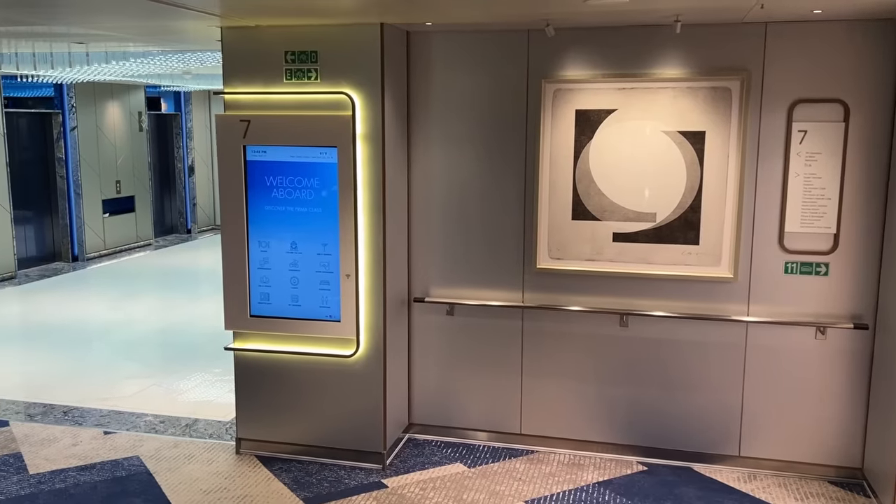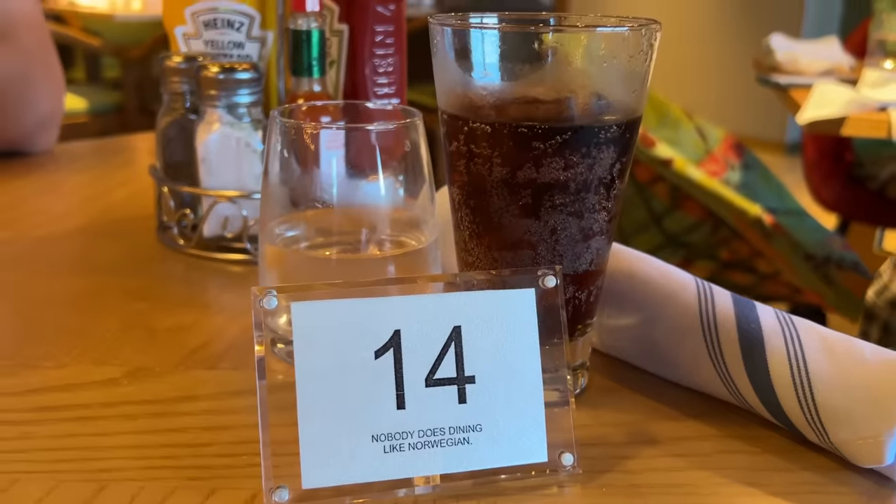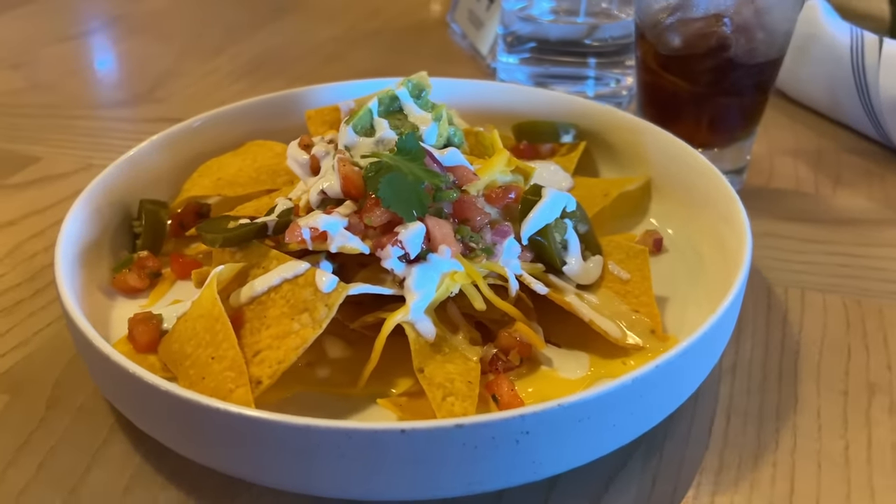Walking back into the ship to go to the top of the slide, I walked past the Local. This is a bar venue that serves fantastic food. We went here quite a lot and it's open until late at night.